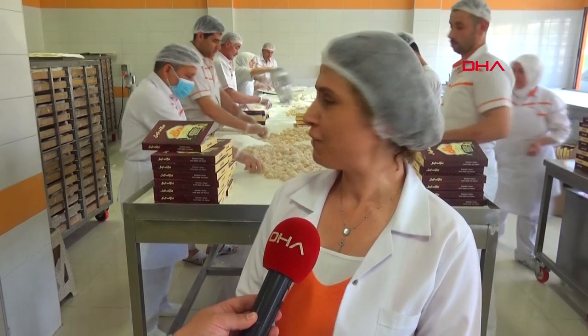Tarihsel bir ürün. Safranbolu'da çok meşhur olmuş. Pındıklı lokumla başlamış, sonra çeşitleri olmuş bir ürün.